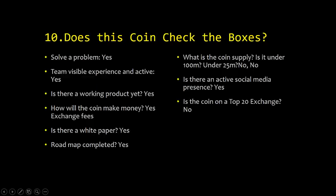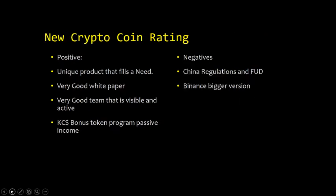Let's see if this coin checks the boxes. Does it solve a problem? Yes. Is the team visible, experienced, and active? Yes. Is there a working product? Yes. How will the coin make money? Yes — exchange fees. Is there a white paper? Yes. Is the roadmap completed? Yes. What is the coin supply — is it under 100 million or under 25 million? No and no to both. Is there an active social media presence? Yes. Is the coin on a top-20 exchange? No. So we have six yeses and two noes, which is a high percentage, and we have to give it a good rating.